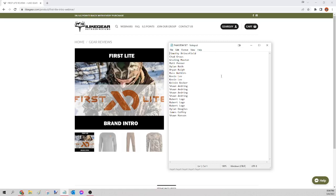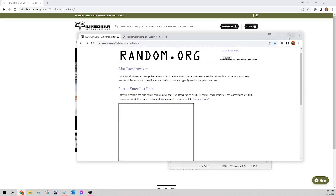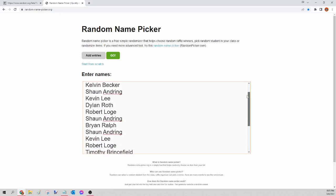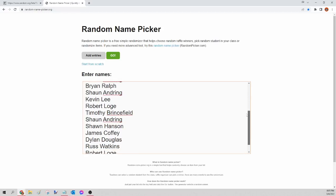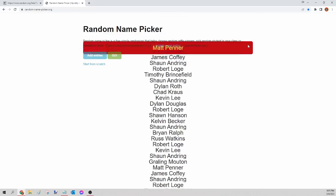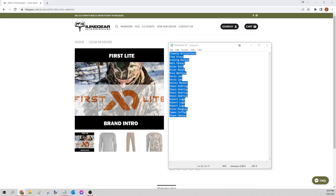Next up we have the First Light Phantom set — this came with two items. I'm going to select all those names, copy, paste into random.org/list to randomize, then go to randomnamepicker.org to select our winner. This is for the First Light Phantom set only. Here we go — the winner of tonight's Phantom set is Matt Penner. Congratulations Matt, all I need to know is the size and the pattern on those two items — I'll get that order for you tomorrow.